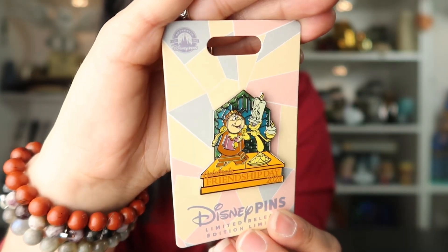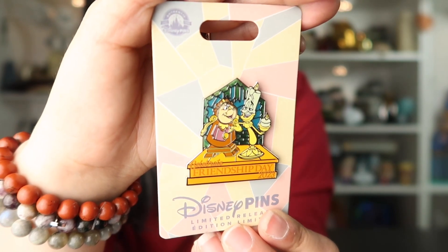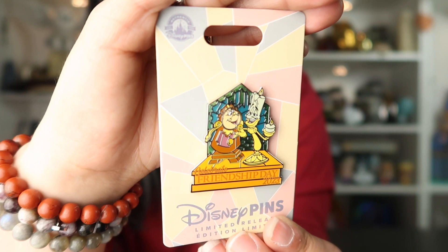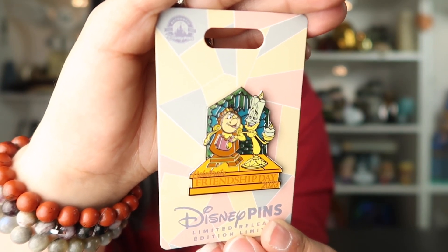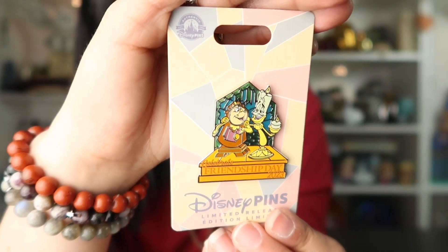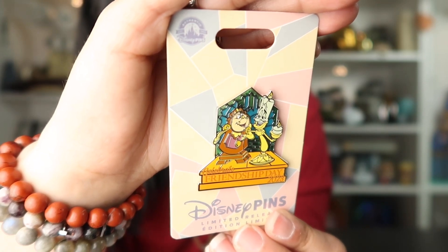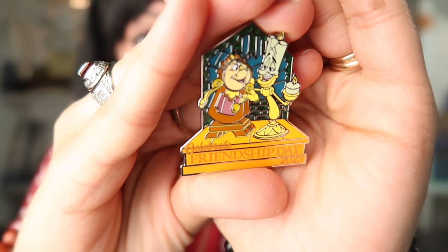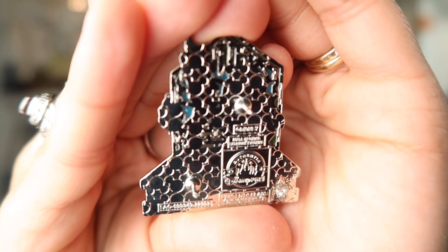These are the problems of a pin collector — when you have way too many pins and some waiting to be put up on boards, it's kind of hard to keep track of them and sometimes you're not sure whether you already have a pin or not. Hopefully I don't have it, but here is the pin. The back of the card is so cute too — it kind of reminds me of that purple wall in Epcot. It's a pin-on-pin design with a bit of a stained glass element in the back.